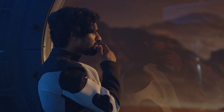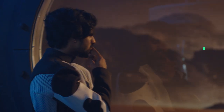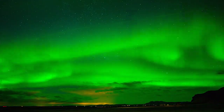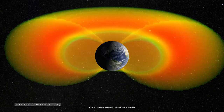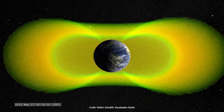NASA is planning to send humans to Mars around the 2030s. The magnetic field is what protects us, but outside the field, it gets really dangerous. There you can find galactic cosmic rays, solar particle events, and the Van Allen belts, which contain trapped space radiation.